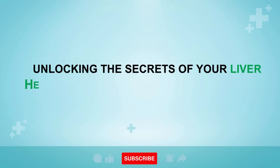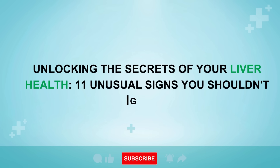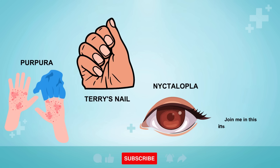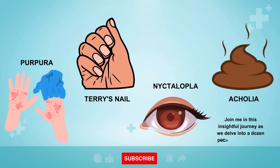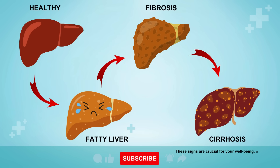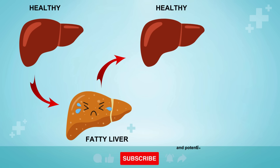Unlocking the Secrets of Your Liver Health: 11 Unusual Signs You Shouldn't Ignore. Join me in this insightful journey as we delve into a dozen peculiar indicators of liver damage. These signs are crucial for your well-being, as they can serve as early warnings that allow you to take control of your liver's destiny and potentially reverse any damage with a little guidance.